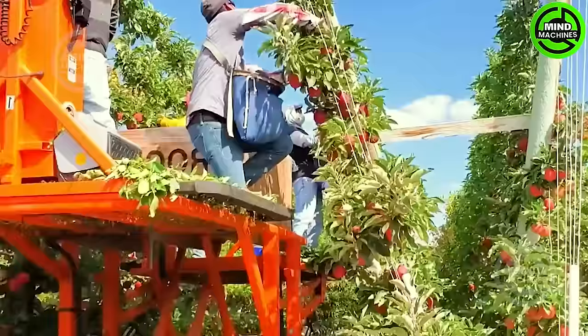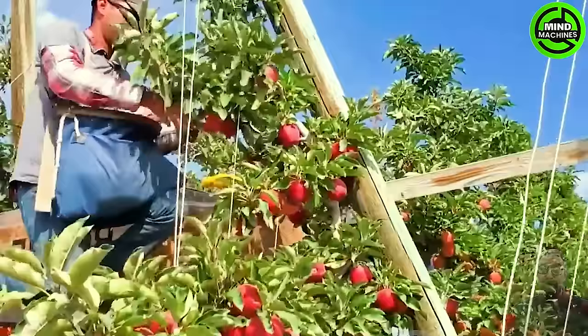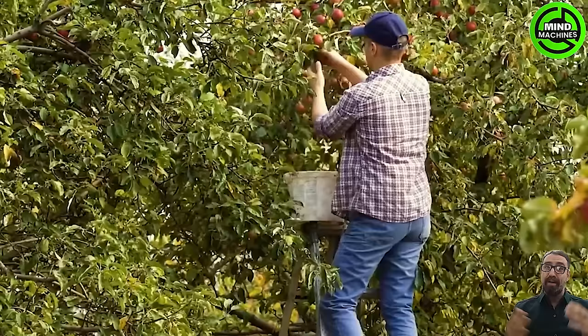They undergo various processing methods, and one option involves sorting them based on size and quality before packaging and shipping them to supermarkets nationwide.